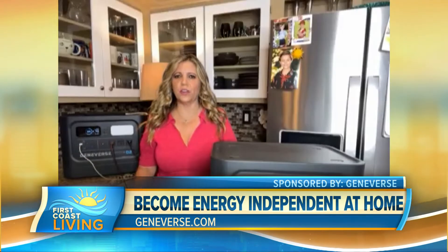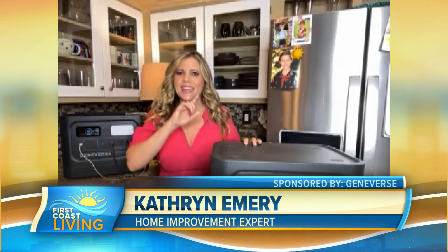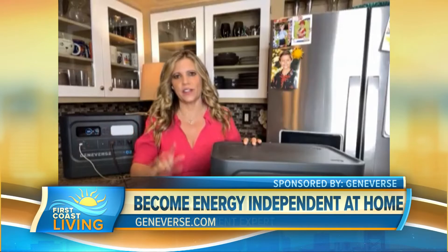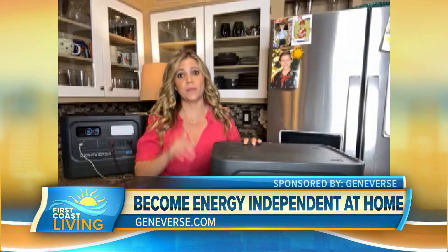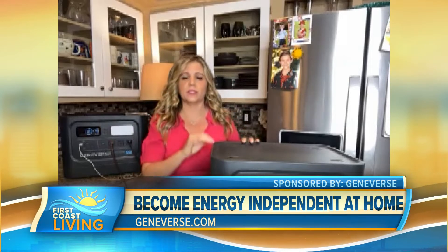That is such a good question, because when the power goes out, where do you want power? You want power inside. And unless you have a battery backup system, it is not safe to bring a generator inside. Gas generators emit carbon monoxide, and you see a lot of sad poisonings happening with families. So think about getting that battery backup system.